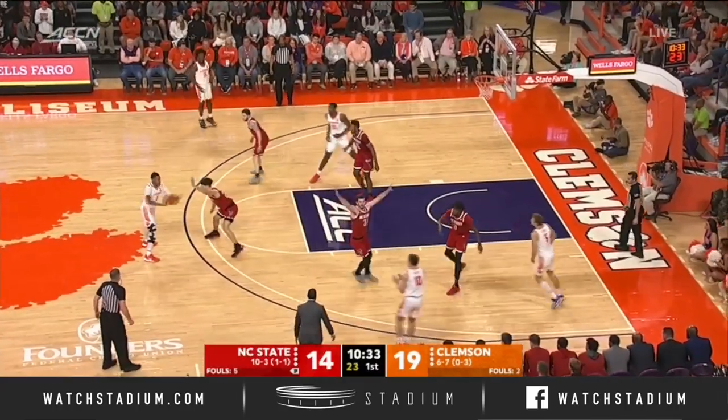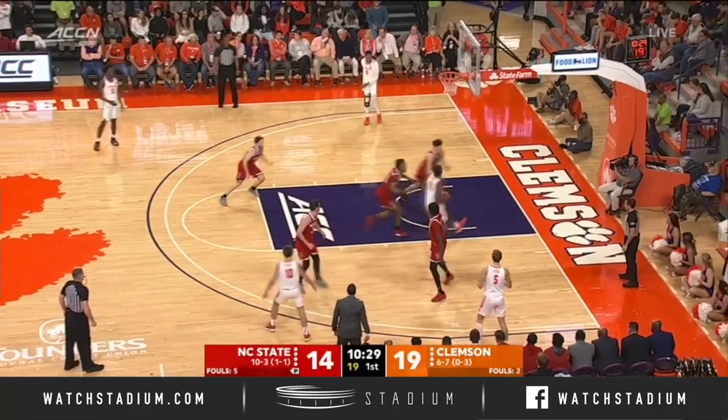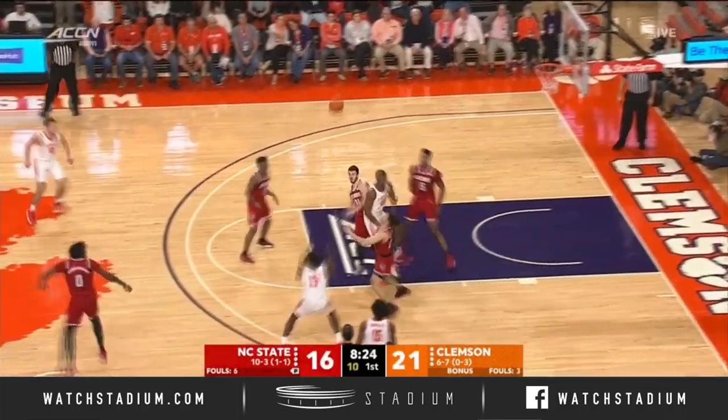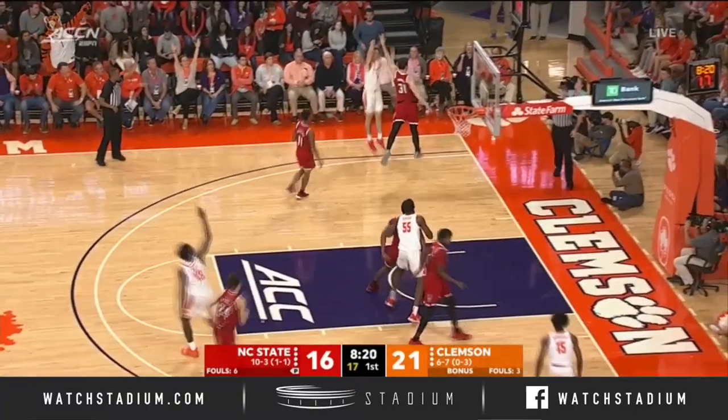Off the miss of the three from Funderburk, and Clemson here trying to regenerate some energy. There's another cut — Jemison, a nice catch and score. Ball away, Jemison kept it alive. Mack the rebound. Curran Scott tees one up.